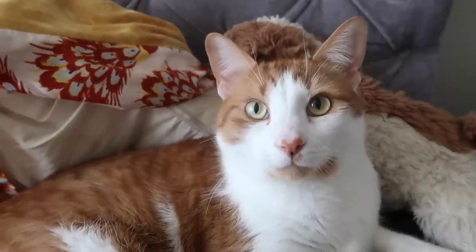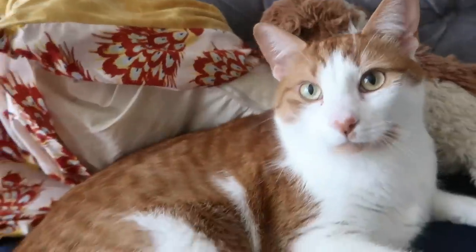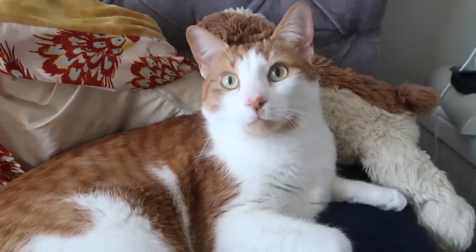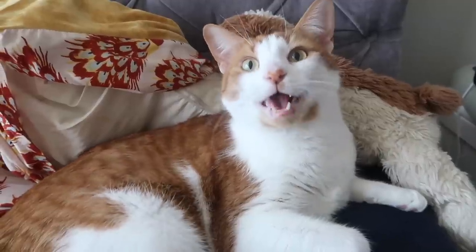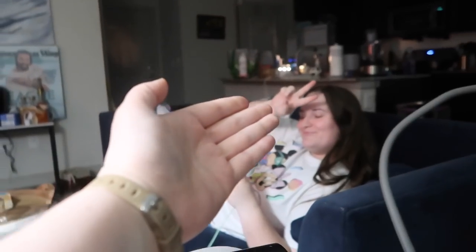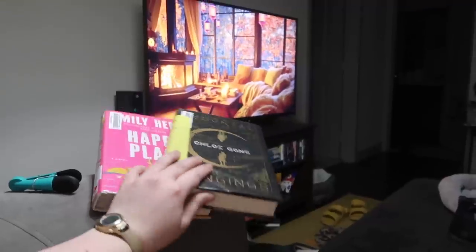My cat - look how handsome he's being. This clip is for all the Gordo stans. Shelby's over, the bestie. We got home from the library and picked up these two books.